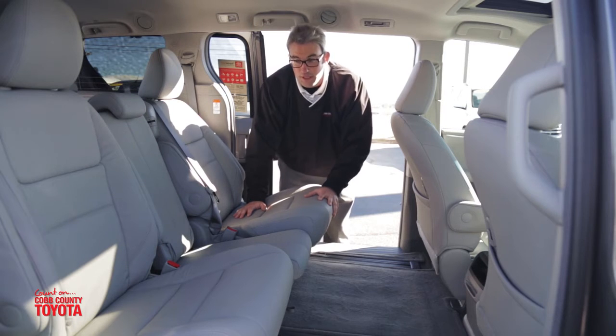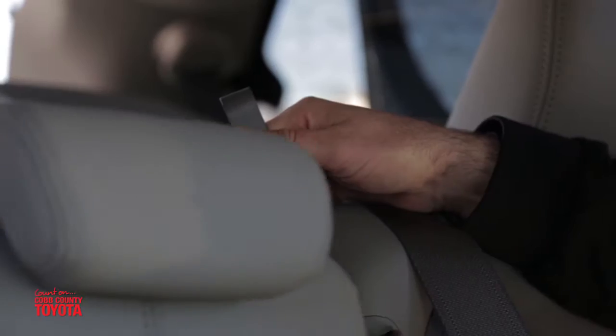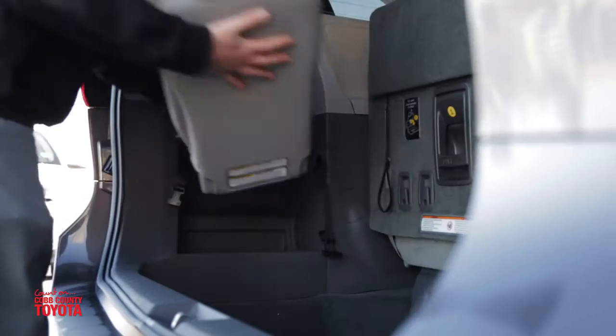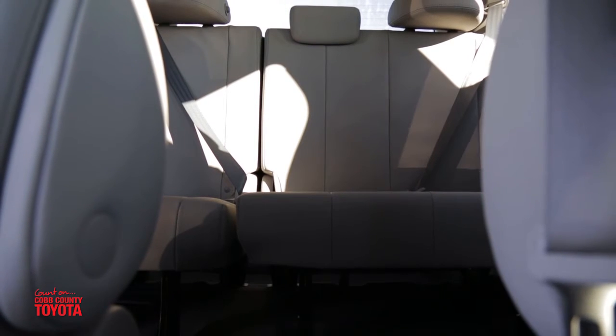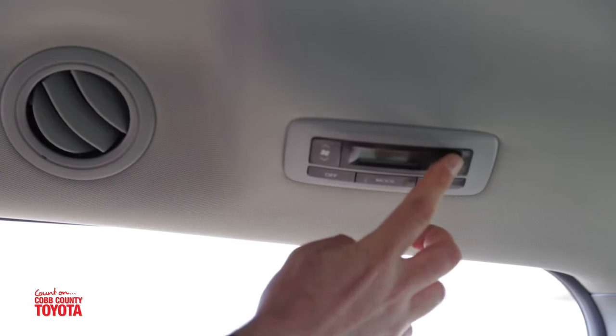The 2016 Sienna is really versatile with the second row seating. It's easy to turn them into true captain's chairs. However you want to seat your family, you can. This stows in the back flush with the wall like it was never there. It fits seven adult passengers very nicely. The vents in the back give me control of my climate with the tri-zone climate control.